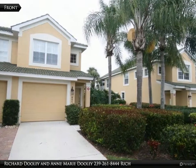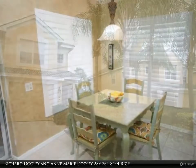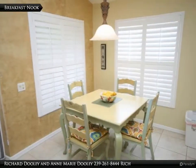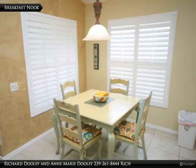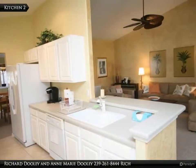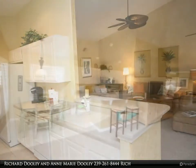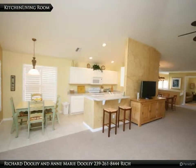If you want lifestyle, this 2 bedroom plus den, 2 bath Spoonbill floor plan end unit is seeking a new owner. This unit is in the highly desirable Autumn Lakes area. Here you are able to sit on your screened lanai and watch the golfers during the day, or pull the shades and enjoy the gorgeous sunsets by evening. This unit has been professionally painted.